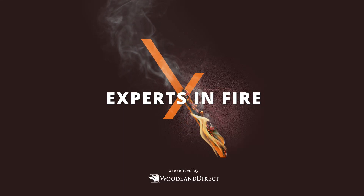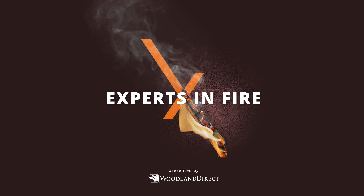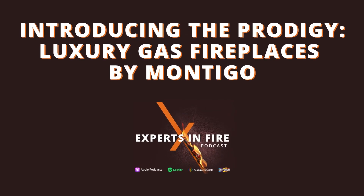Welcome back to another episode of the Experts in Fire podcast. I'm your host, Mike Venard, and with me today is Randy Mowry. Today's episode is a deep dive into the Montego Prodigy Fireplace. Let's get into it.